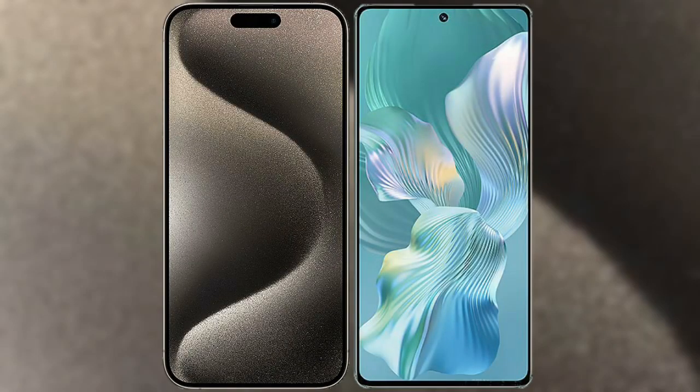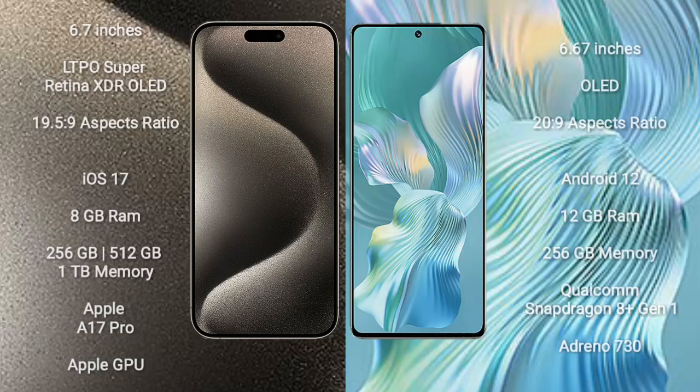I will compare the new iPhone 15 Pro Max with Honor 80 Pro Flirt. iPhone 15 Pro Max comes with a 6.7-inch LTPO Super Retina XDR OLED display and an aspect ratio of 19.5:9. Honor 80 Pro Flirt comes with a 6.67-inch OLED display and an aspect ratio of 20:9.